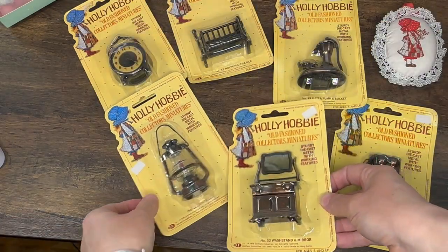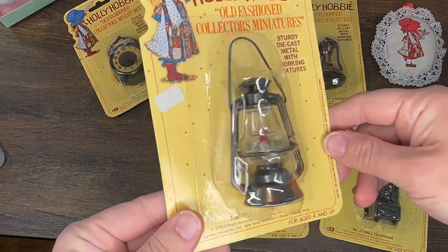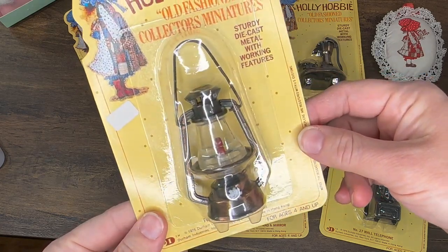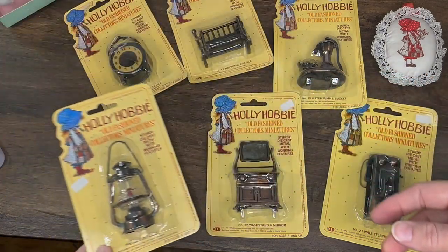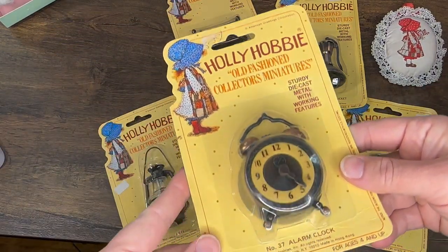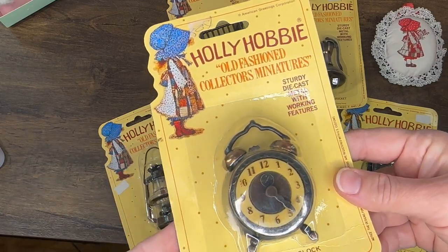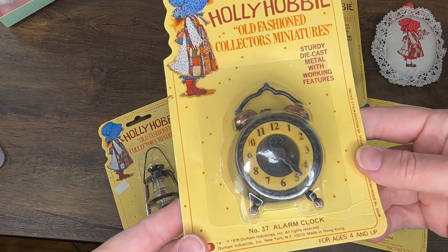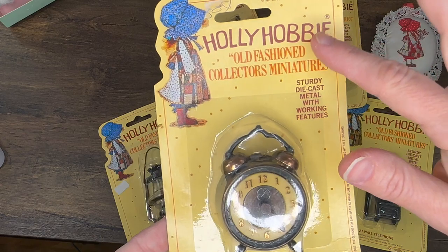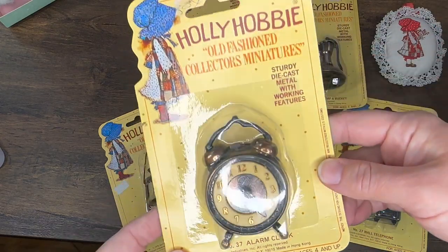We have a really cute little wash table with a mirror — I wonder if the doors open — and then a really pretty lantern which is obviously a bigger scale than everything else. I really hesitate to take anything out of the package because I love the Holly Hobby packaging. My channel is Holly's Dolly Hobby, which is a little different, but I had to play with my name.